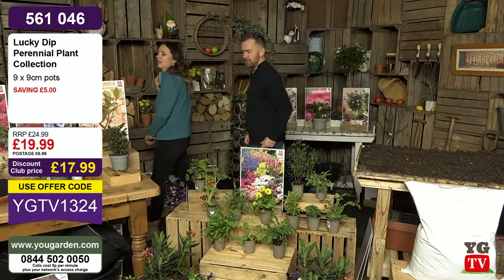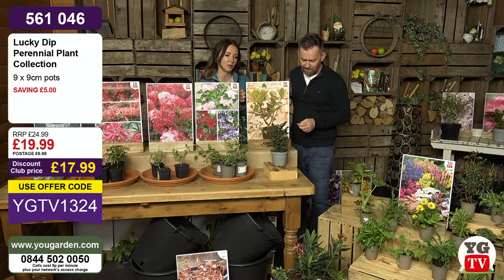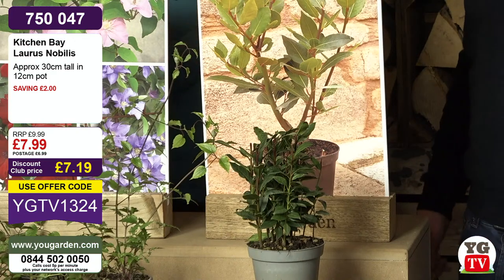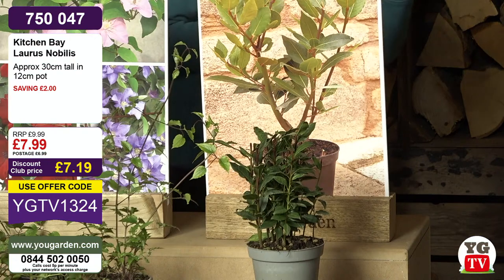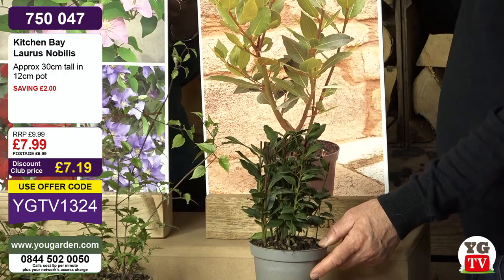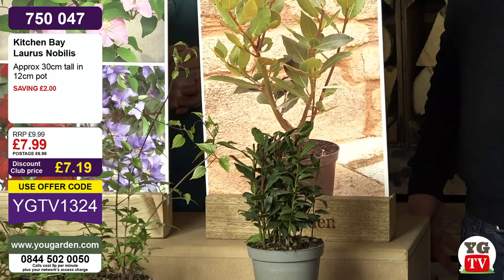We've got a really good value item here — a kitchen bay tree. I love bay; it's a great ingredient for cooking — soups, stews, bologneses, lasagnas. I love having a bay bush just outside the kitchen door so I can nip out whenever I'm cooking. This is just £7.99, in a 12-centimetre pot at about 30 centimetres. Bay trees can be expensive as they get bigger, so this is the most affordable bay we've ever had. It's evergreen with RHS Award of Garden Merit, hardy down to about minus five, very simple to look after.